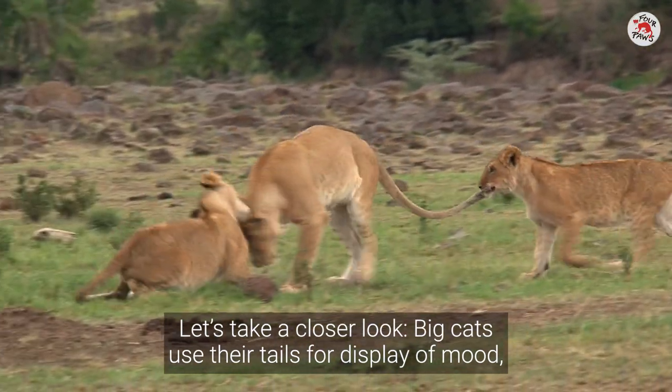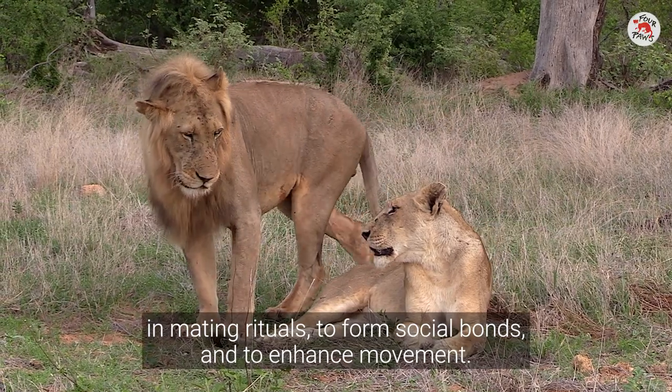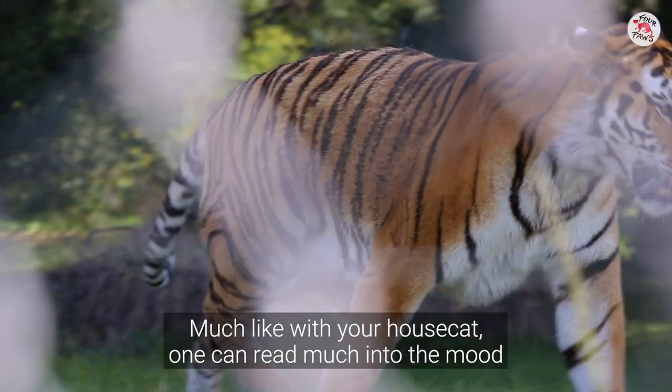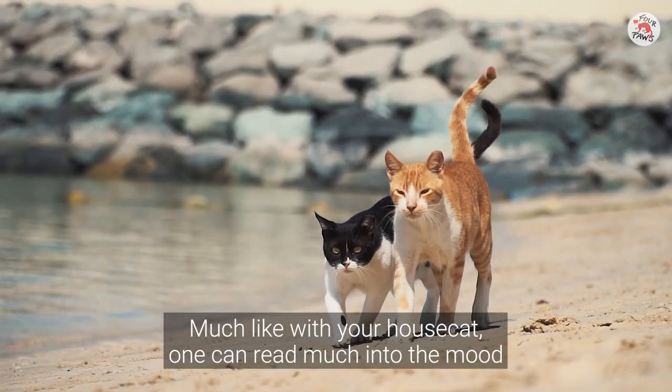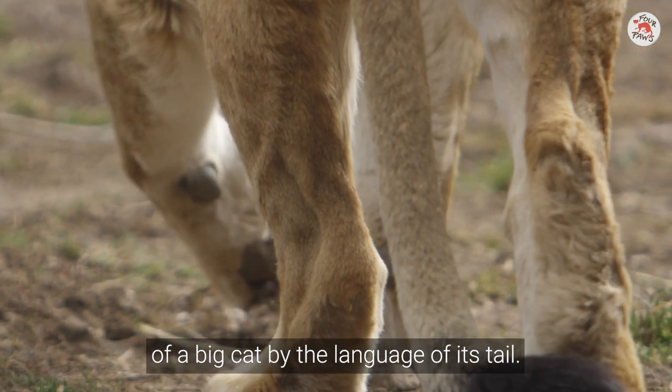Big cats use their tails for displays of mood, in mating rituals, to form social bonds, and to enhance movement. Much like with your house cat, one can read much into the mood of a big cat by the language of its tail.